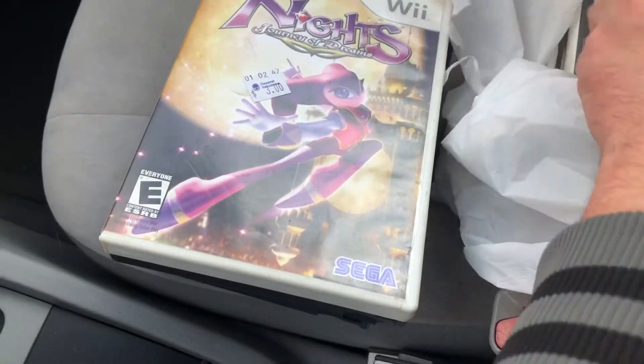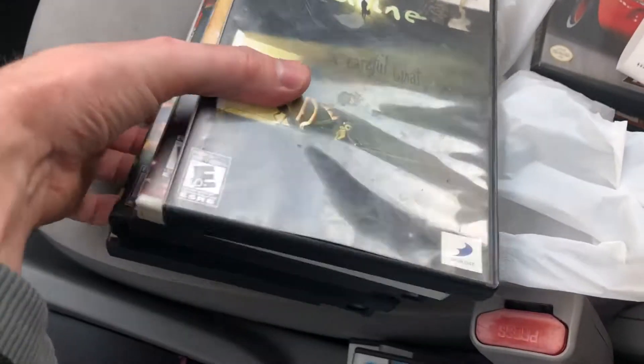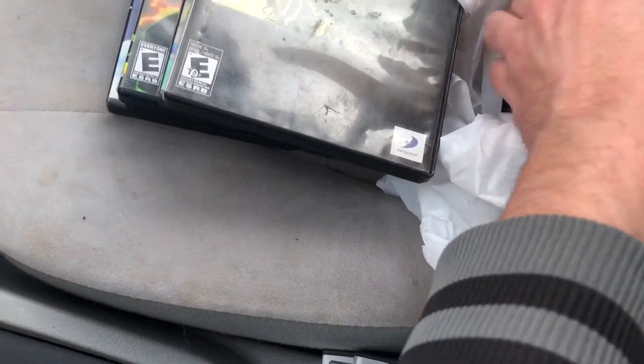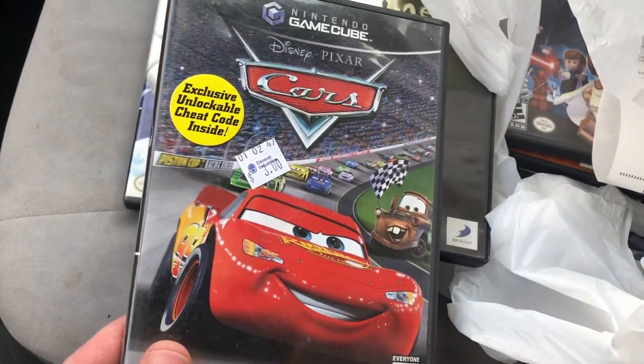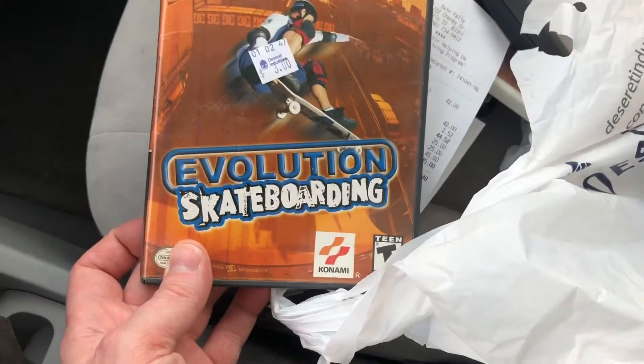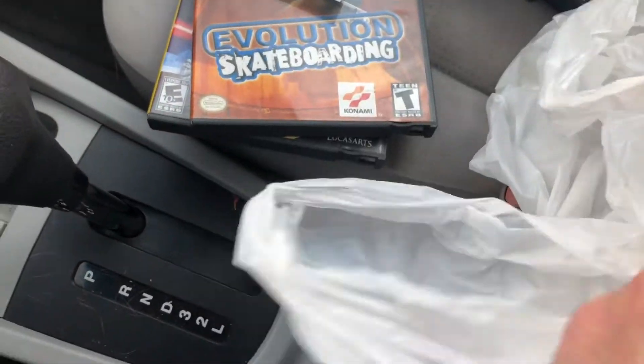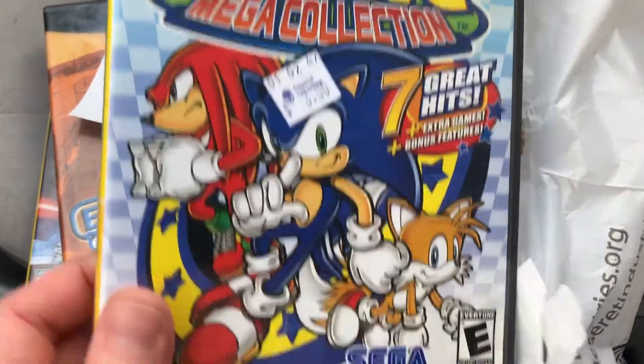NiGHTS - complete. Coraline - no manual and kind of a shitty case but that game's worth about 15 bucks disc only. Cars - complete, and I already own this one but I'm upgrading - I got a player's choice copy. Lego Star Wars 2 The Original Trilogy - complete. Evolution Skateboarding - fully complete.